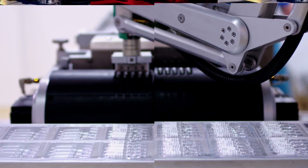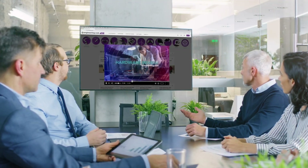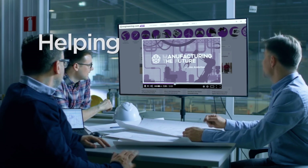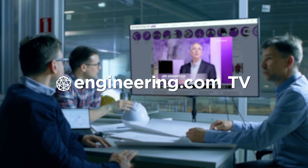On today's episode, why EV structural batteries are a bad idea. Today's episode is brought to you by Engineering.com, a globally trusted source for engineering content. Check out this and many other exclusive videos for the engineering professional found only on Engineering.com TV today.